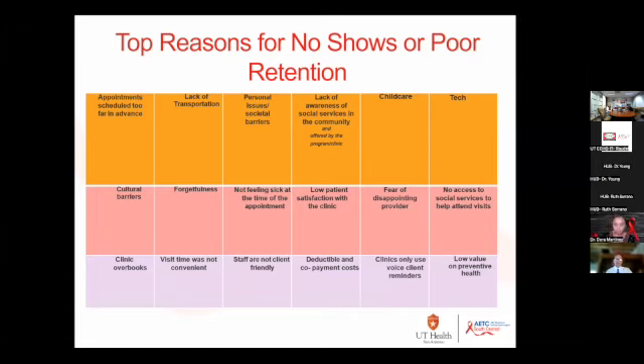The next reason is lack of awareness of social services in the community. If a patient needs child care or transportation, they often don't know what's available. Often agencies don't advertise their services or make patients aware of them — this comes from the literature. A lot of agencies don't promote their services, so patients may not know that coming for a medical visit gives them access to other services as well.